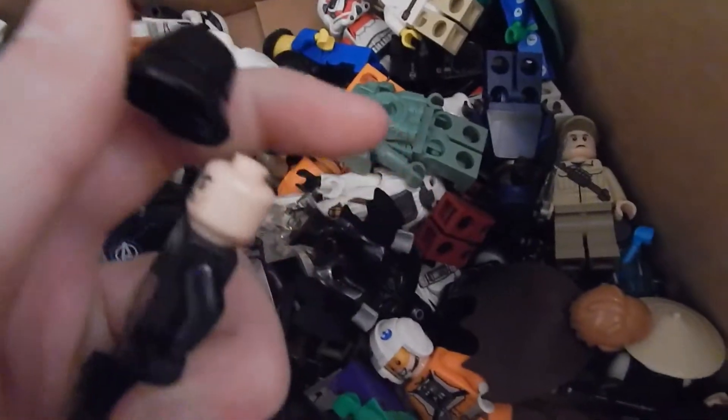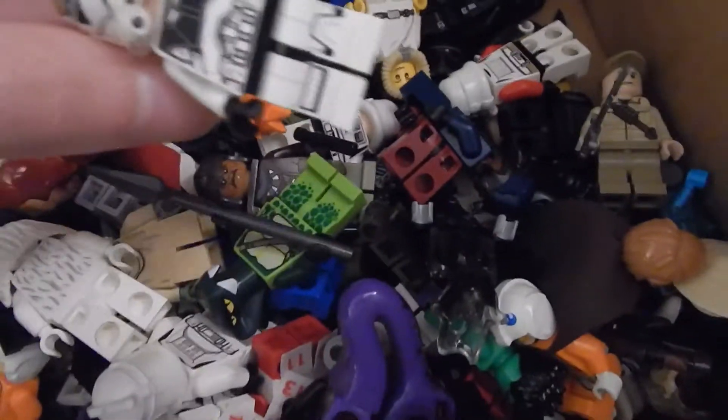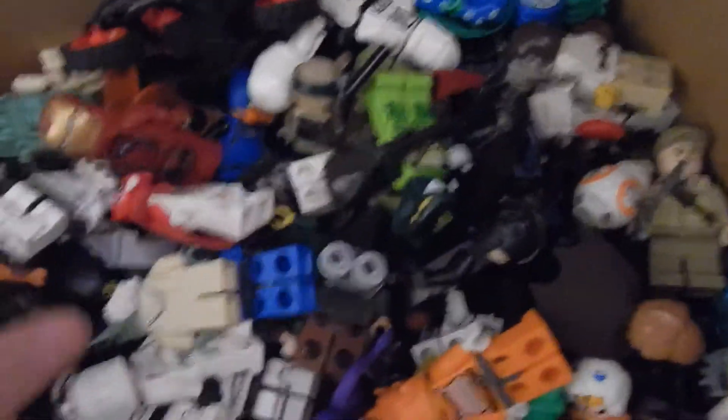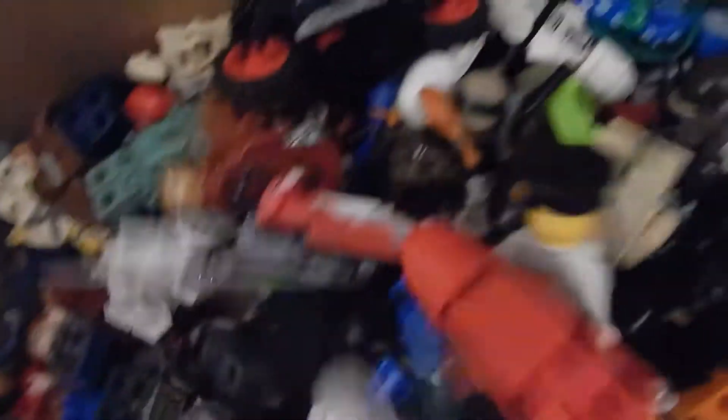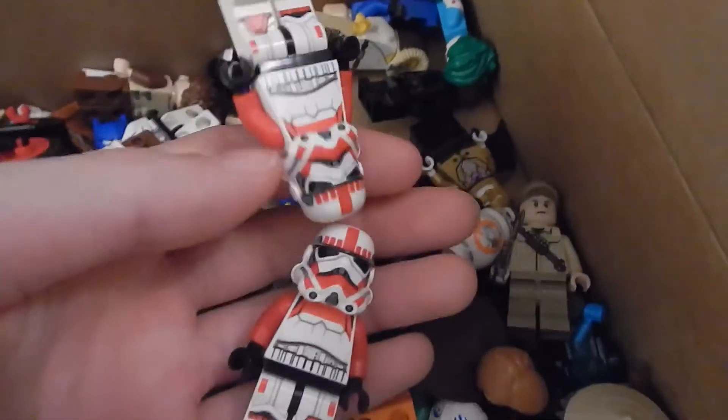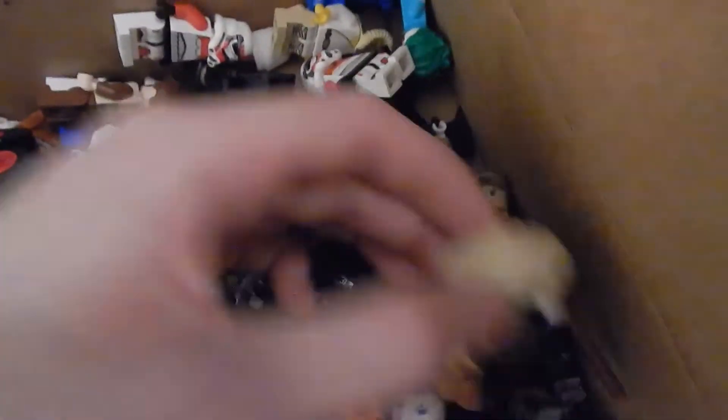Here's what looks like a Sith Trooper with the wrong body and legs. I got this box for ten dollars at the garage sale. Here's a time clock machine — I really like that one. Here's another Phase 2 clone. Oh, and there are two Shock Troopers — really cool.